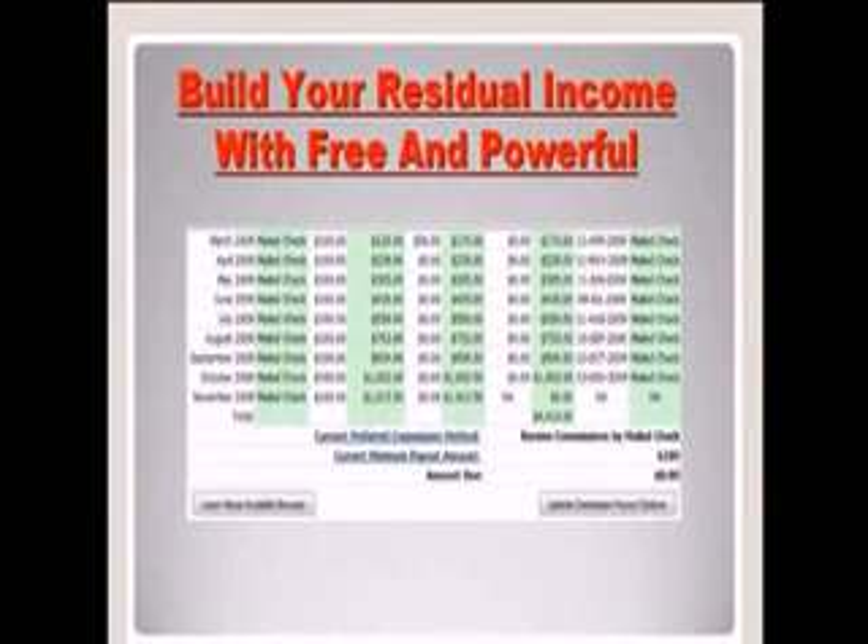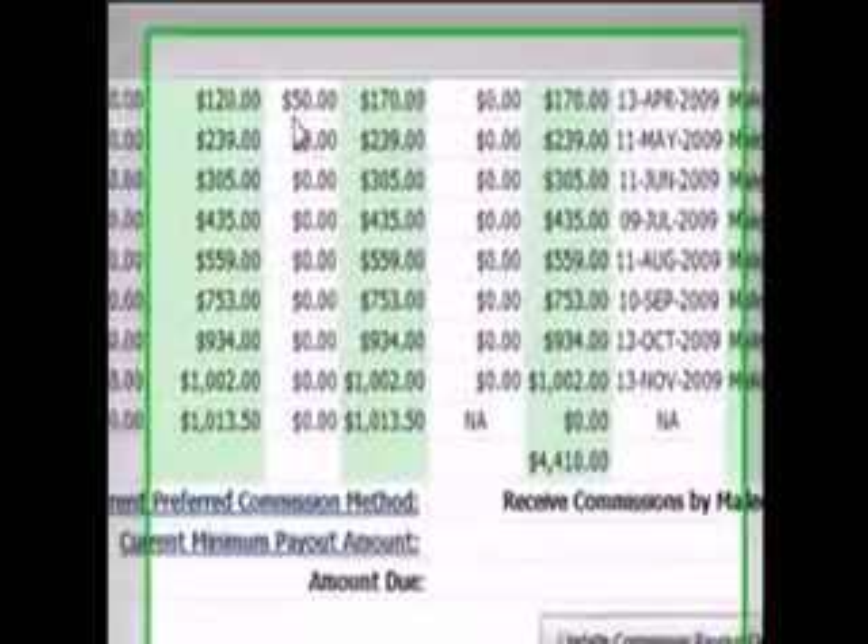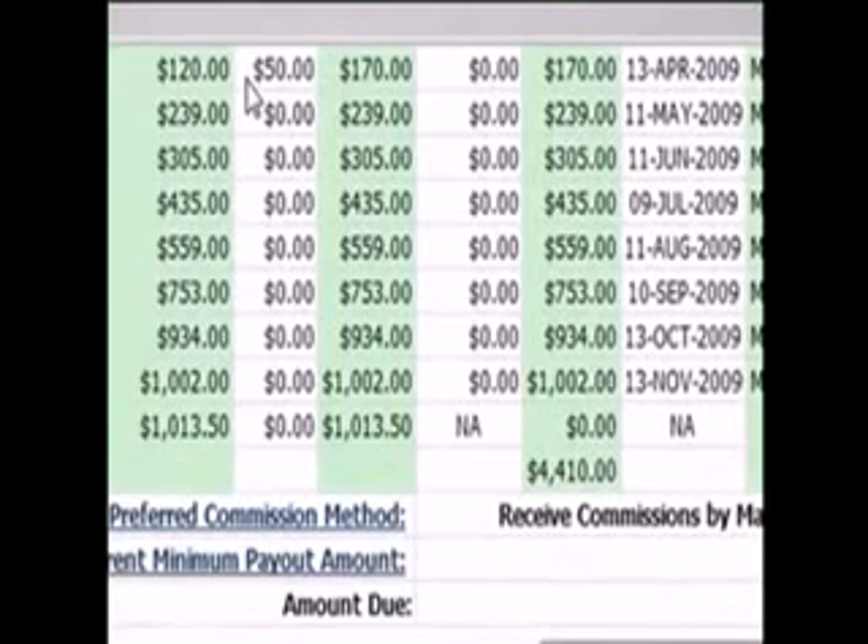You can also build your residual income with GDI, and this is the most exciting thing. On top of the bonuses, I get paid each and every month on a residual income basis. Over the last 6 months, my income has grown from $120 to over $1,000 per month, and I can look forward to this $1,000 check — and you can too, if you come through this system and treat it seriously, because this is a real business opportunity.